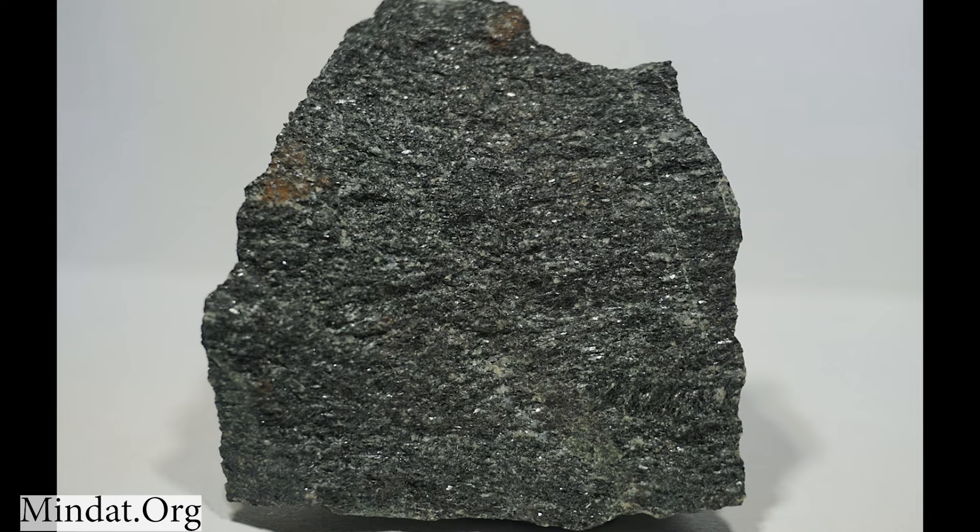I got to see some blueschists in California along with eclogites and it was a dream come true. Hornblende is also a product of contact metamorphism where an intrusive igneous rock heats and alters a pre-existing, usually sedimentary rock. A hornblende-rich contact metamorphic rock is called a hornfels. The intergrown crystals make the rock really hard and can give you quite a jolt if you hit it with your hammer without realising. Some sandy and muddy limestones, dolerites, or sedimentary rocks containing volcanic ash can also become amphibolites when subjected to high temperatures and pressures.